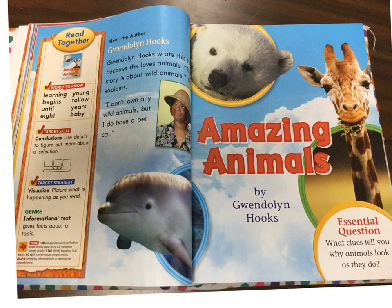Read together. Words to know: Learning. Begins. Until. Eight. Young. Follow. Years. Baby. Target skill: Conclusions — use details to figure out more about a section. Target strategy: Visualize — picture what is happening as you read. Genre: Informational text — gives facts about a topic. Meet the author, Gwendolyn Hooks. Gwendolyn Hooks wrote this story because she loves animals. This story is about wild animals, she explains. I don't own any wild animals, but I do have a pet cat.